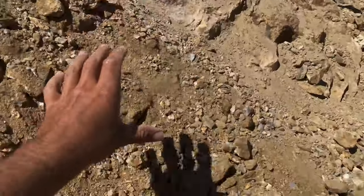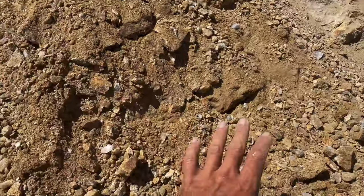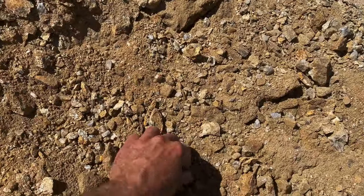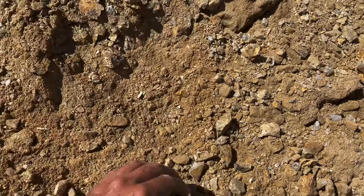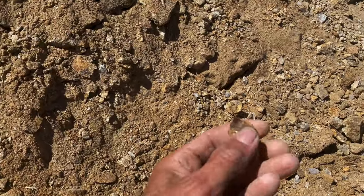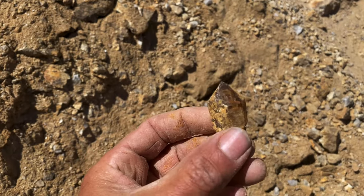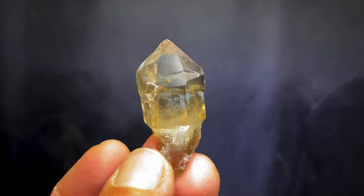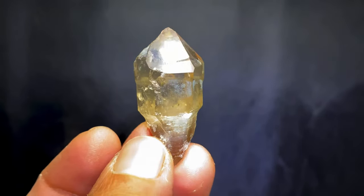Digging around and we're just getting into this pocket area here. You can start to see the way the dirt and everything starts to form up in these pegmatites. Look at that — super clear! Slightly cleaned up, you can see the nice scepter formation with a citrine color.